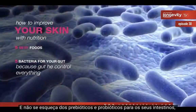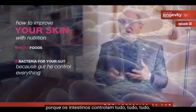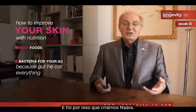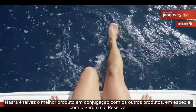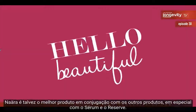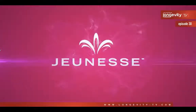And don't forget prebiotics and probiotics — bacteria for your gut — because the gut controls everything. This is why we created Nara. Nara is perhaps the best product, especially in conjunction with the serum and reserve. My name is William Amsalak. See you at our next episode.